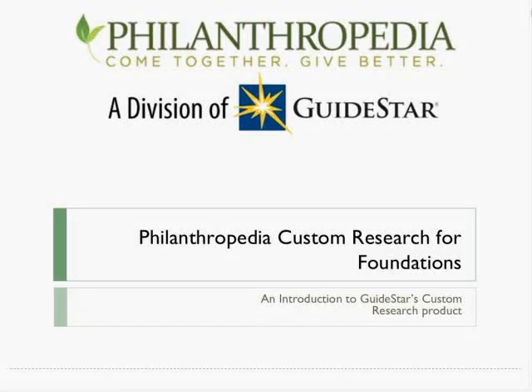Good morning and good afternoon, everyone, depending on where you are, and thank you so much for joining us today to learn more about Philanthropedia's custom research opportunity for foundations.